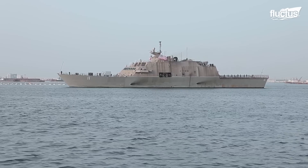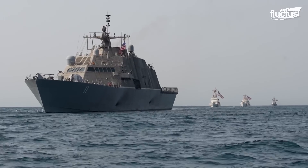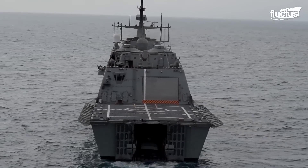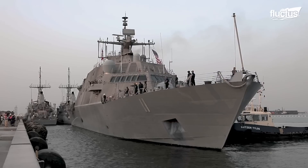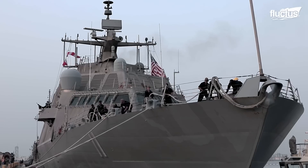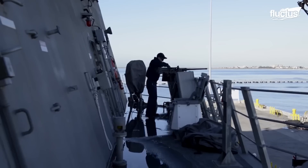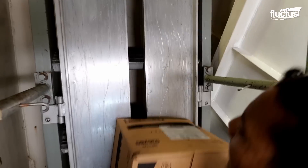In 2022, the USS Sioux City made history by completing a 10,000-mile journey to the Middle East. This deployment highlighted the LCS's capability to perform extended operations beyond its primary shallow-water design. The ship departed from its home port of Mayport in April to arrive three months later in Bahrain. For the crew of 75 members, this voyage acted as a gateway, paving the way for future LCS deployments to support missions in the Middle East and beyond.